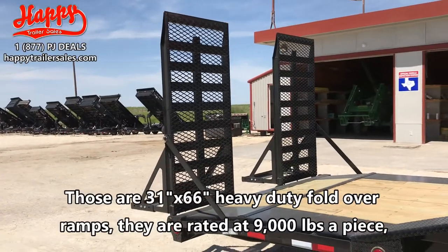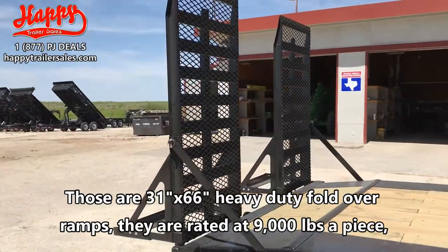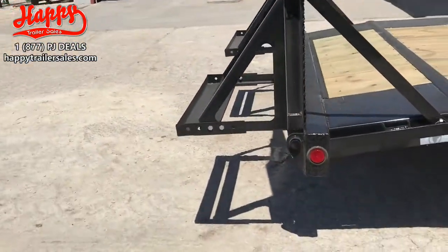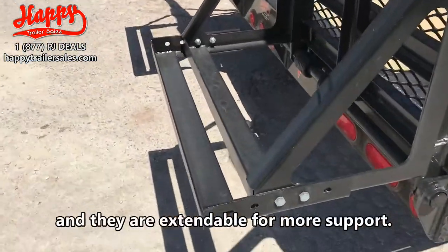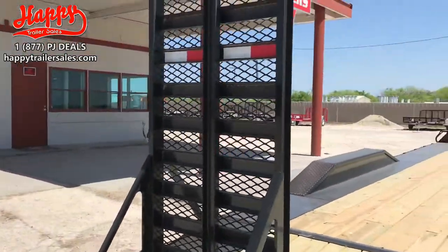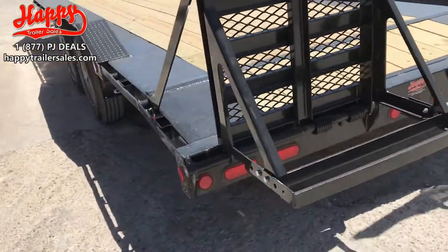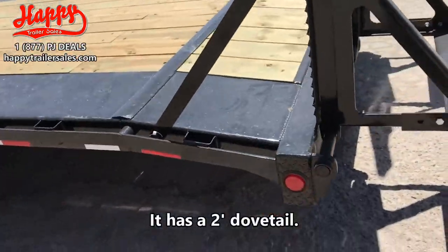And those are 31 by 66 heavy duty fold over ramps. They are rated at 9,000 pounds a piece, and they are extendable for more support. And it has a two foot dovetail.